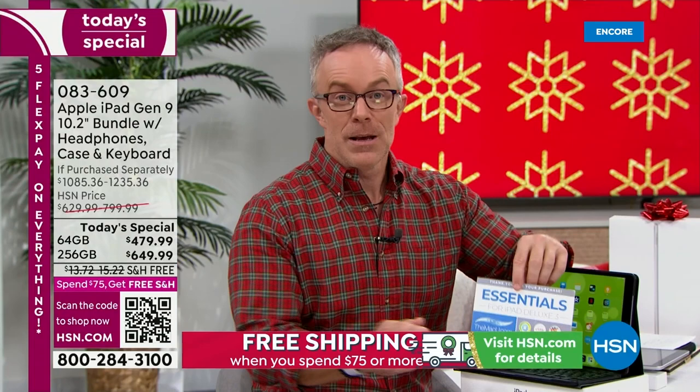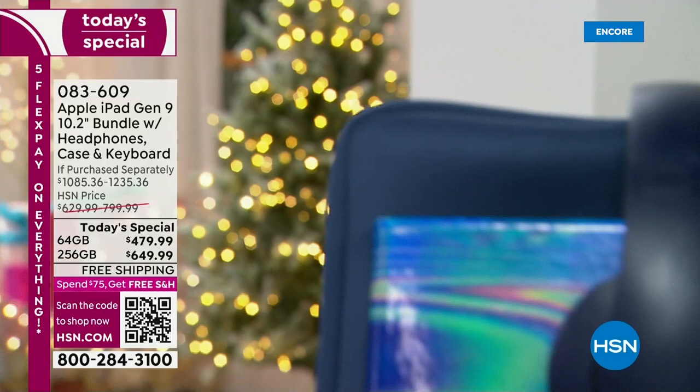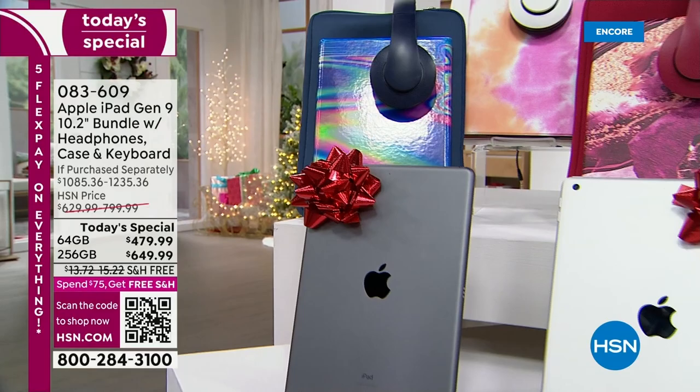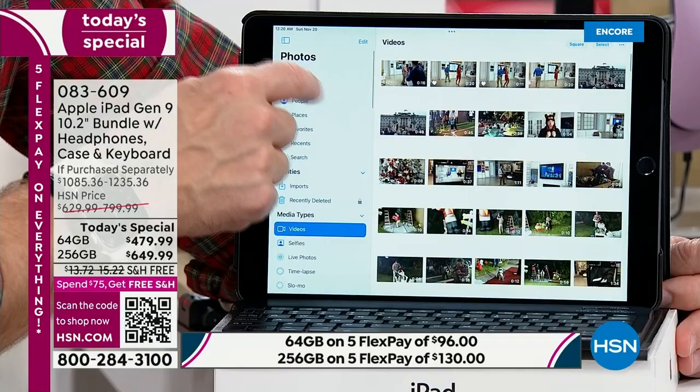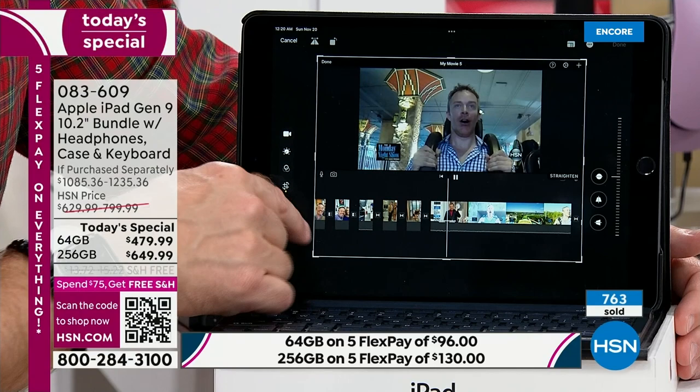We're excited because it is the holidays and it's the ninth generation — the latest 10.2-inch iPad — yet we've made it so affordable. Log into your emails, set up your FaceTime calls, try it. You'll be blown away by the quality and speed. No matter what size you get, you'll have all this technology. Bill demonstrates cropping a screen recording on the iPad — straightforward editing right in the palm of your hand.